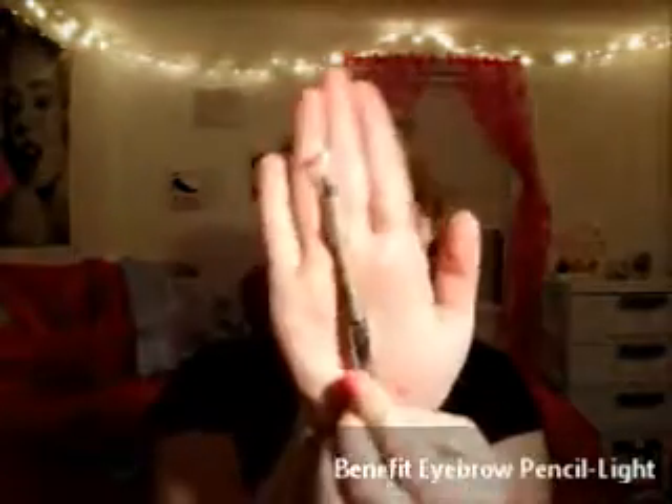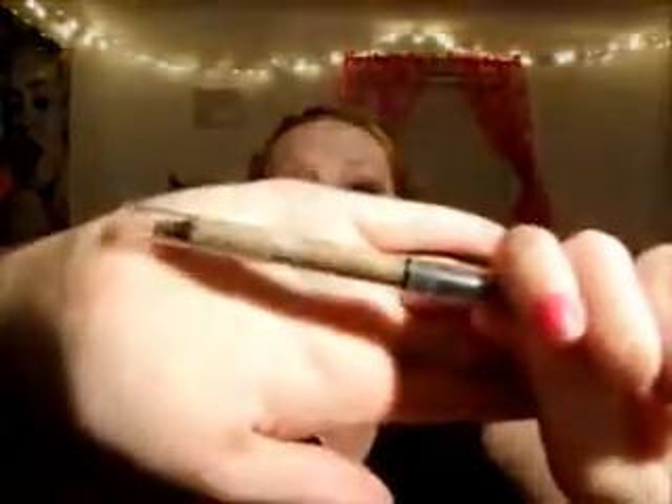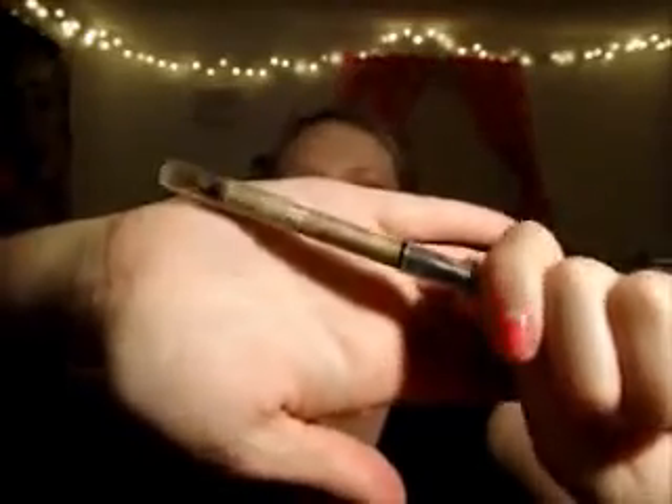The next thing I have is an eyebrow product from Benefit. I don't know the name because I got it a very long time ago. It comes with a spoolie and a waxy pencil crayon. Because it's waxy, anybody could pick a shade and it would work great — you don't need a gel on top. The colors aren't orange or red-tinted, which is hard to find in a light shade. It's just called Light and it works very well.